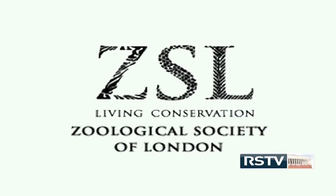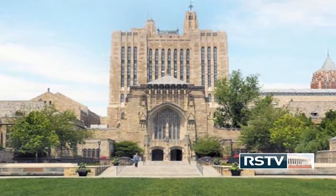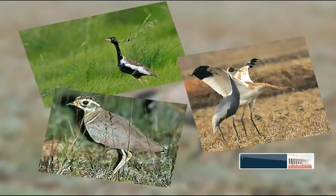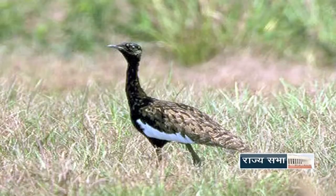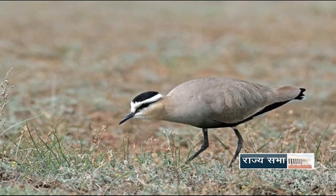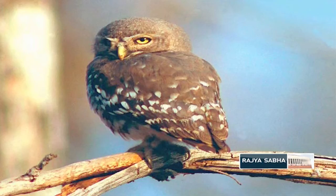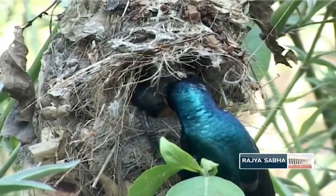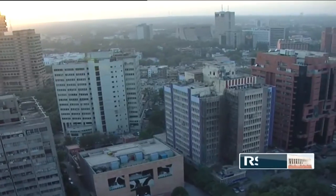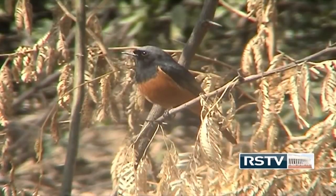The Zoological Society of London and Yale University recently did a study on 100 evolutionary distinct and globally endangered species worldwide. According to the report, 15 Indian bird species are part of a list of avians which are evolutionary distinct and globally endangered. The list includes the Bengal Florican, Lesser Florican, Great Indian Bustard, Sociable Lapwing, Jerdon's Courser, Spoon-billed Sandpiper, Siberian Crane, White-bellied Heron and Forest Owlet, among others. The main reasons for their extinction are mostly human factors such as uncontrolled urbanization, unsustainable industrialization, rampant use of chemicals in agriculture, and destruction of habitats like grasslands and wetlands.